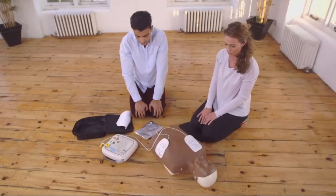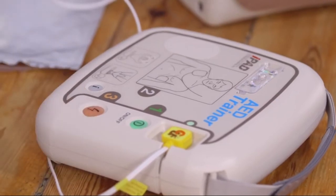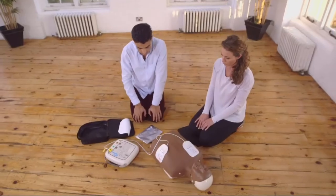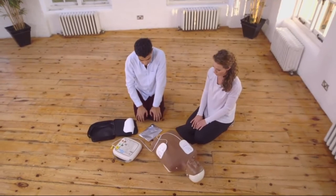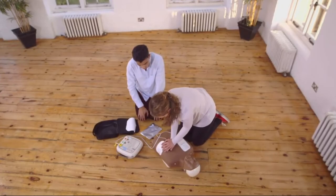Shock advised. Stay clear. Stand clear. Push the flashing orange button now. Shock delivered. Begin CPR now. CPR is frequently still required after the defibrillator has given a shock and must be started when the defibrillator prompts you without delay.